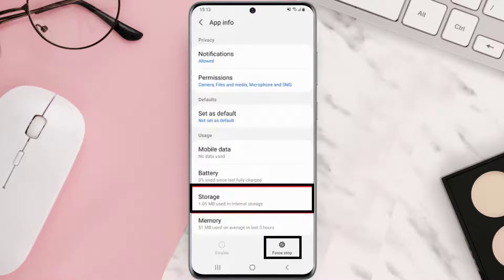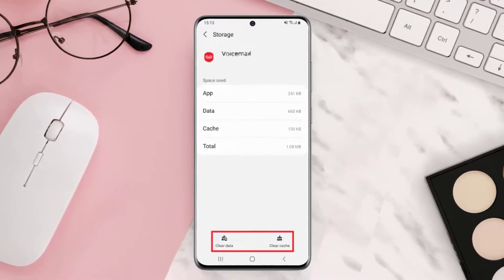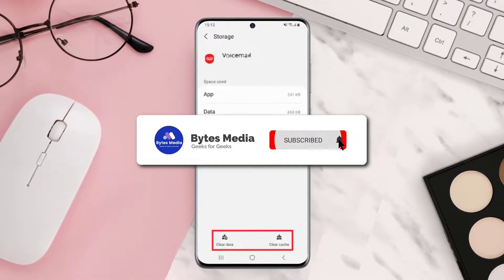Then go to Storage. From here, clear both the cache and the data. Once you are done clearing all of your app data, restart your phone and hopefully this will fix the issue.